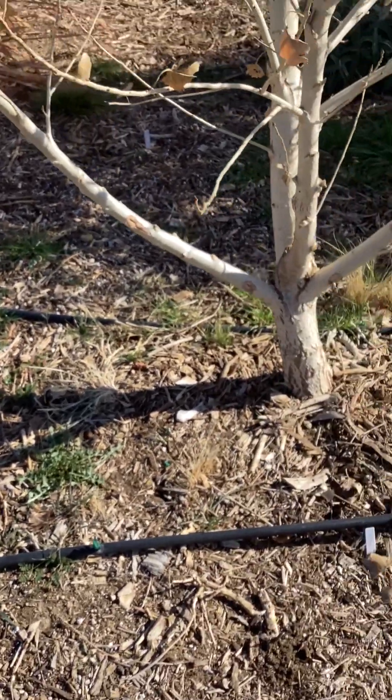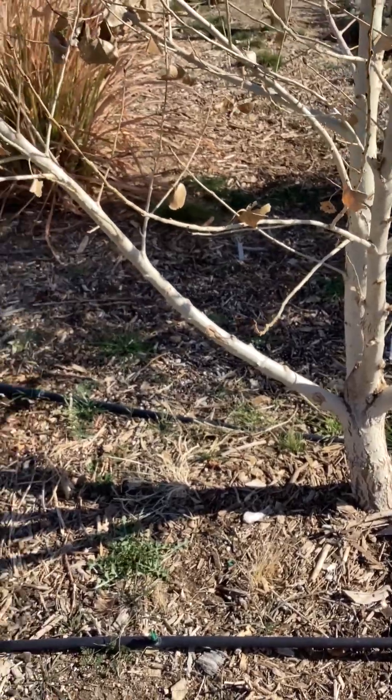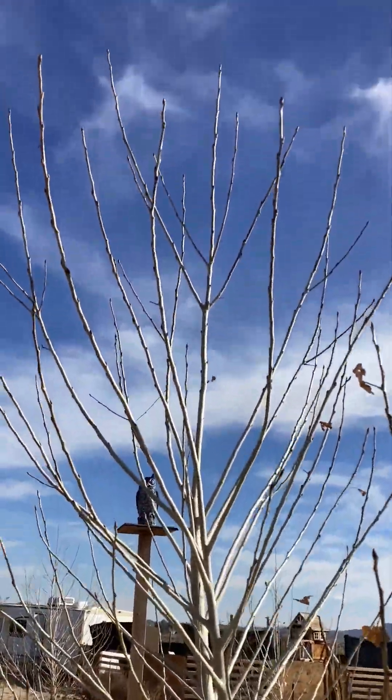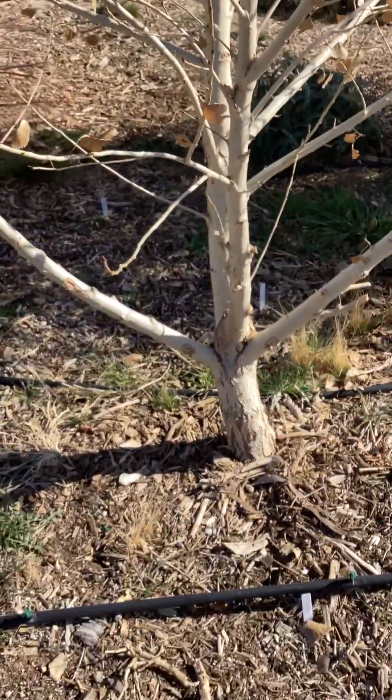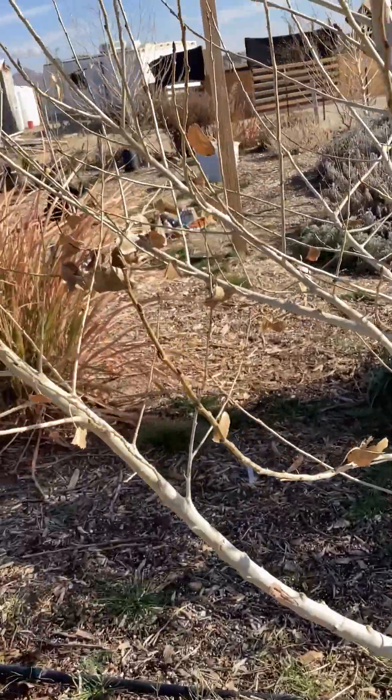They're great for firewood. Some people say they're invasive and they'll take over, but out here we love them. And they have pretty green leaves in the summer that sparkle in the sunlight — that's how you can kind of tell the cottonwoods, they look like sparkly leaves. They're really pretty.